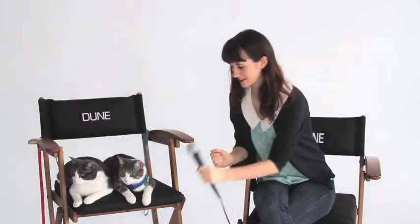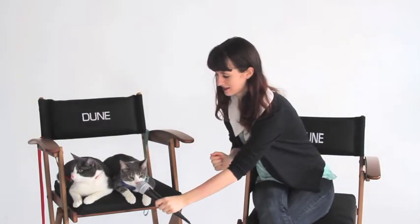Hey everyone, today we are doing a photo shoot on Devon Does Stuff! How excited are you guys? We're so excited — I'm excited at least. We're at Dune Studios and we have our leashes and harnesses on so we don't run away.